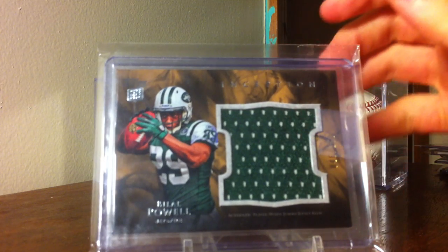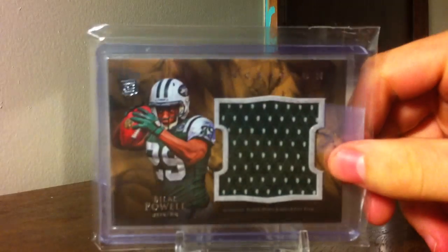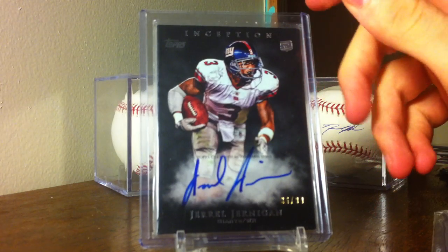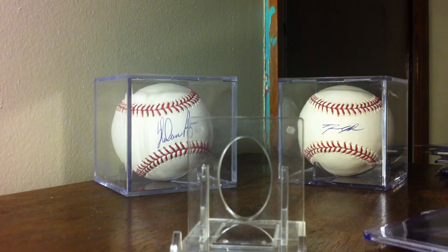The infamous Bilal Powell - seems like he's in every box of everything, especially Inception. And I got this On Card Auto, number to 99, of Gerald Jernigan. Really sick card there, I really like these - really nice On Card Auto.